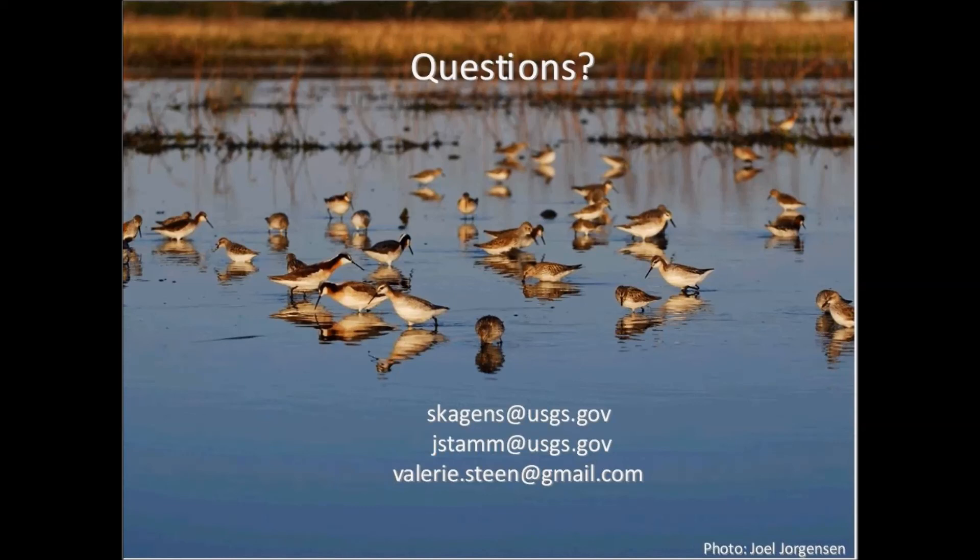No comments from us other than to thank Susan and John for a wonderful presentation. You're welcome — thank you for giving us the opportunity to give it. Thank you very much to the participants as well.